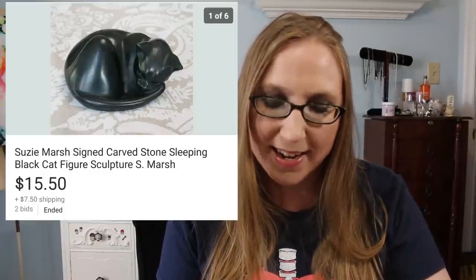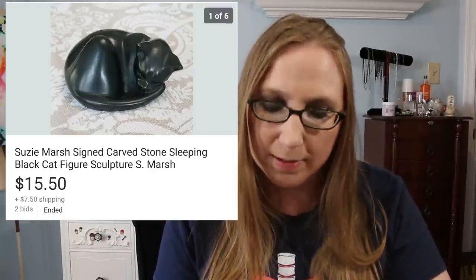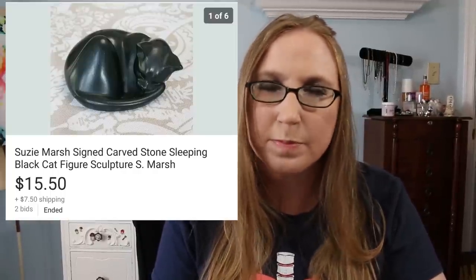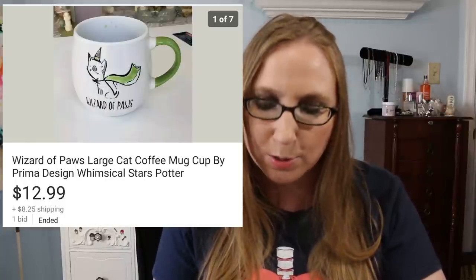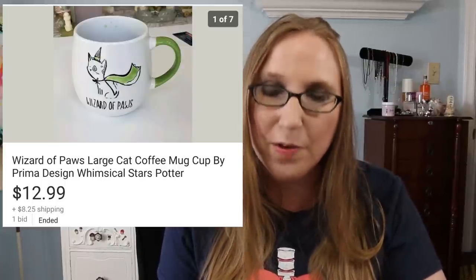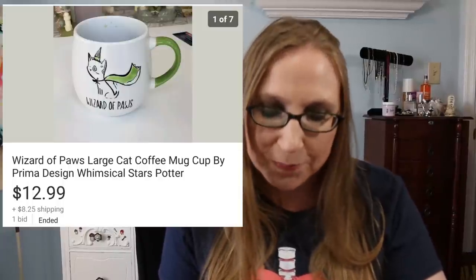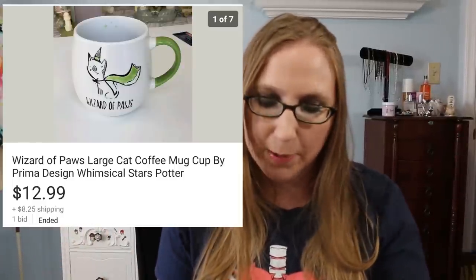I sold one of those cats I got at a yard sale — it was by Susie Marsh, made of a stone material, a really nice little figure. It sold for $15.50. I probably paid a quarter or 50 cents for it. At the same sale I also bought a Wizard of Paws mug that sold for $12.99. I was actually going to keep that mug but I have a lot of mugs, so I let it go. I probably paid a quarter or 50 cents — nothing at that yard sale was marked but my bill was barely nothing.